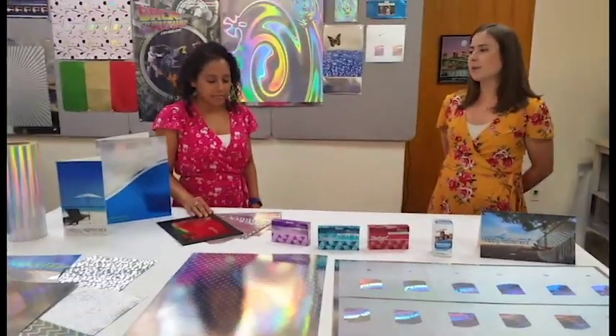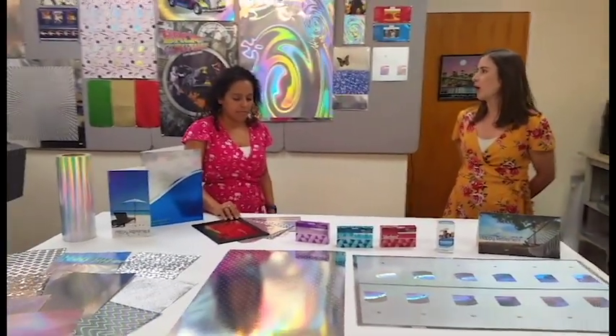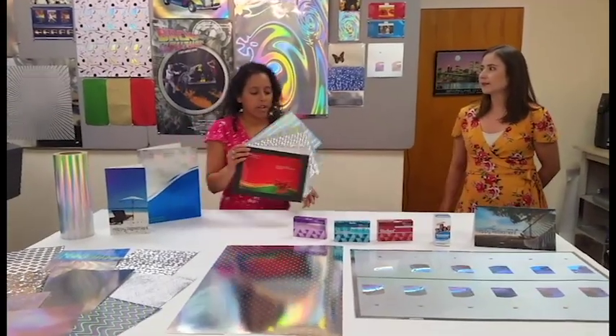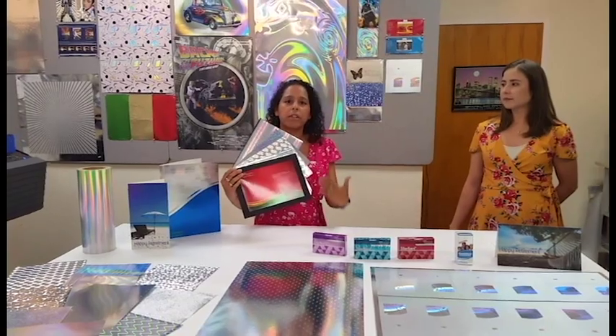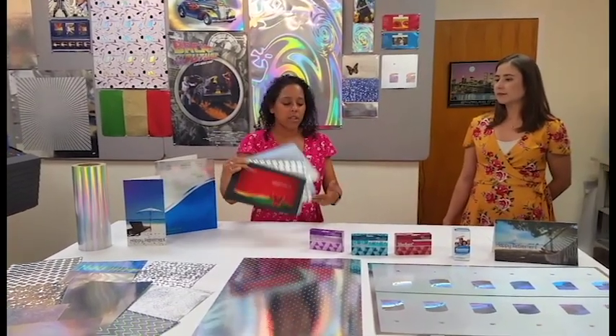So what are some of the mock-up opportunities that AR Metalizing offers our end users? We can create a flipbook that will show your artwork using a couple of different patterns so you can see what that will look like, or we can actually build your prototype so you can see what it will look like at the end use.